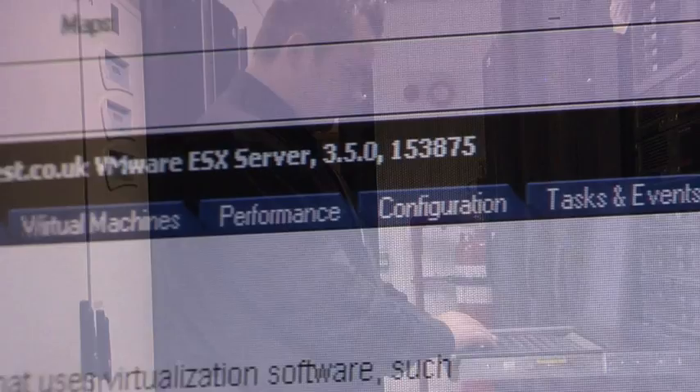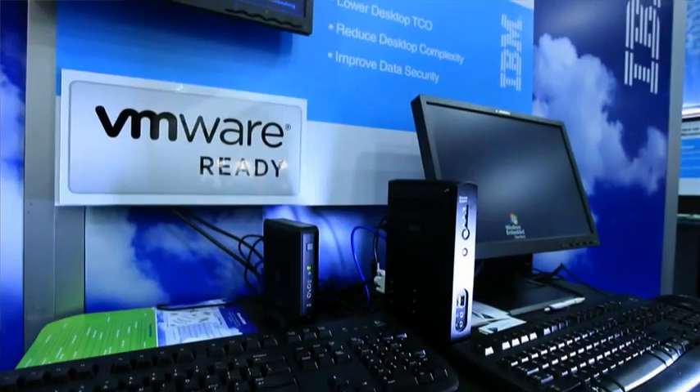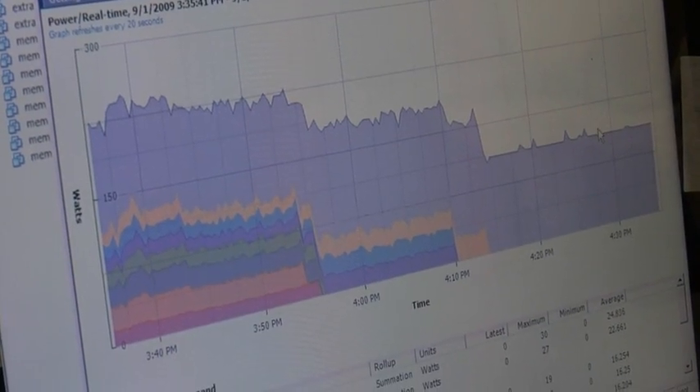I find it particularly interesting for a few different reasons, mostly because it very much fits the journey that we see our customers go through as they adopt virtualization, where they typically start rather small, but they often get very hooked and move to a larger design and a larger setup.